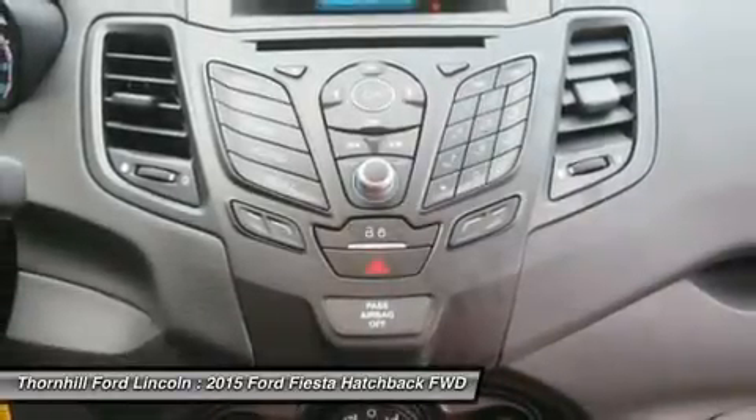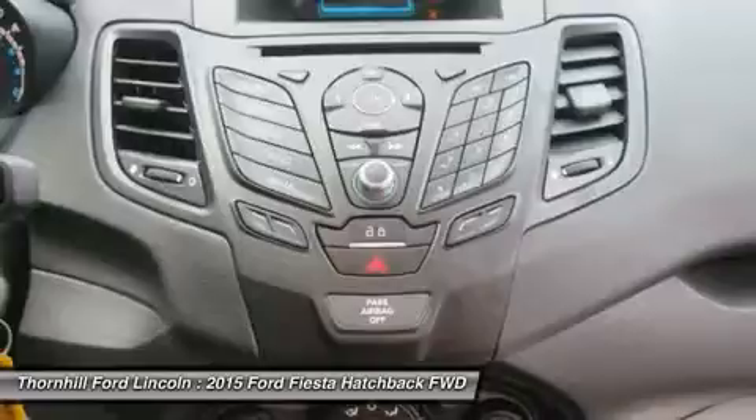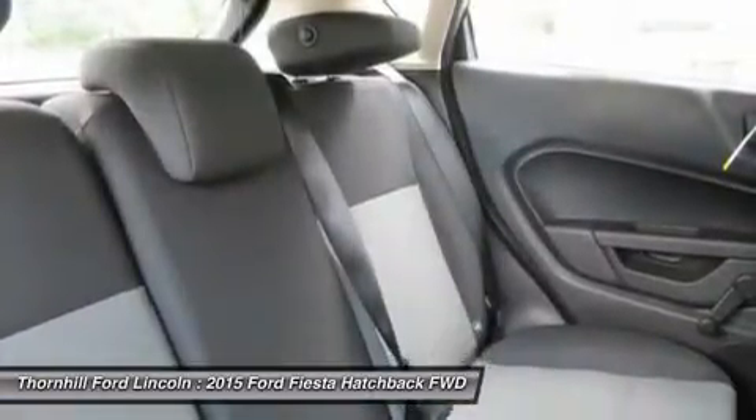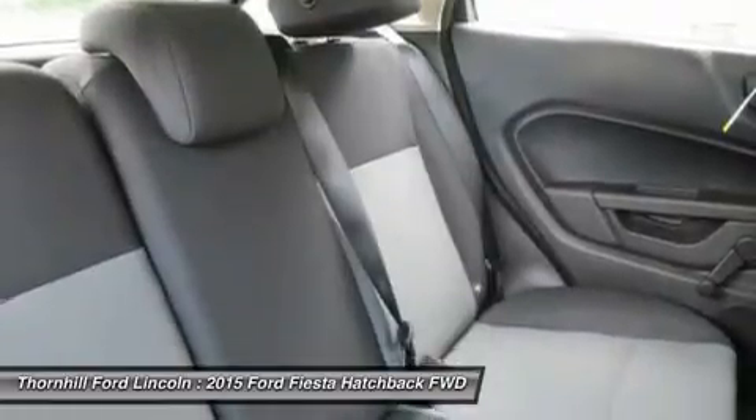For space, the Fiesta's 60-40 split rear seat folds down, opening up additional room for your gear. Pass-through access from the trunk increases usable space in the sedan.